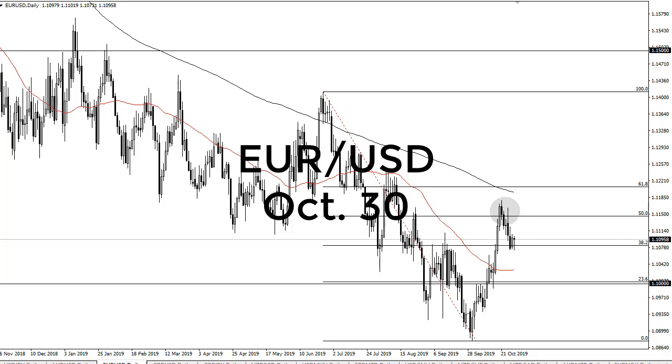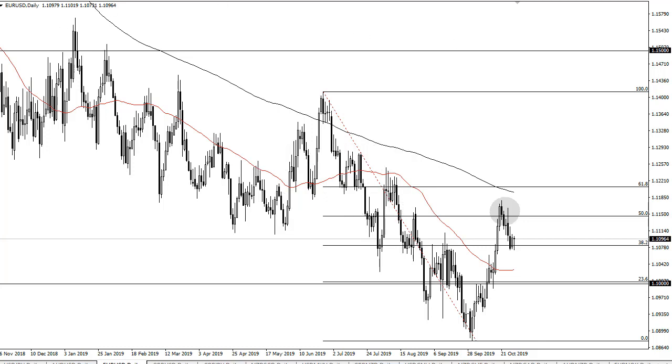From FX Empire, this is Chris taking a look at the euro dollar pair. You can see that the euro dollar has basically just kind of pulled back and then found its footing again right at this area — 1.1075.